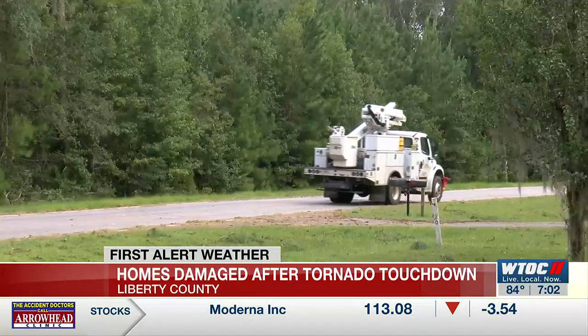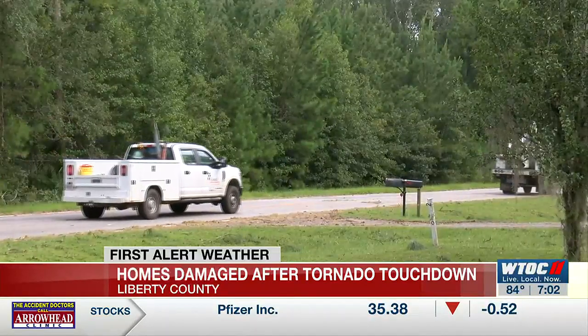She put a tarp on it for the time being. The storm has passed, but tornado cleanup will continue. As for what's next for the family that lives in this home, Laughlin says they're just taking each day one step at a time. In Liberty County, Haley Bolland, WTOC News.